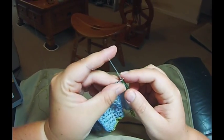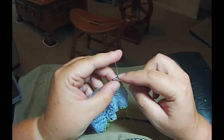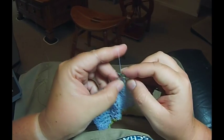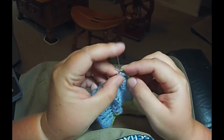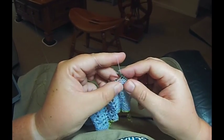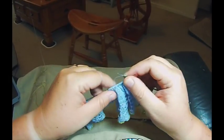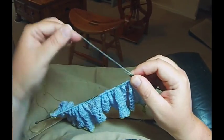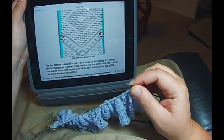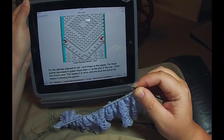I'm using my GoPro on a head strap and trying really hard not to move too much. This particular chart requires five plain stitches to start. I'm just checking out my pattern here and then getting busy knitting.